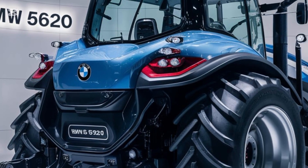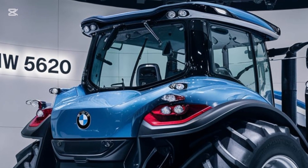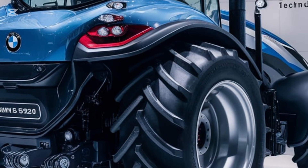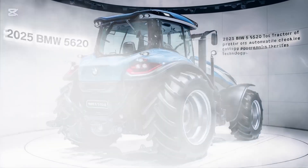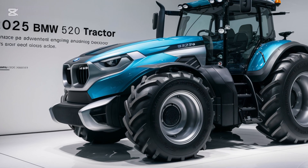True to BMW's legacy, the 5620 tractor features a sleek aerodynamic design that stands out in the field. But it's not just about looks — this design enhances functionality with superior cooling systems and durable materials to ensure long-lasting performance. Whether you're working in harsh conditions or heavy-duty operations, this tractor is built to withstand it all.